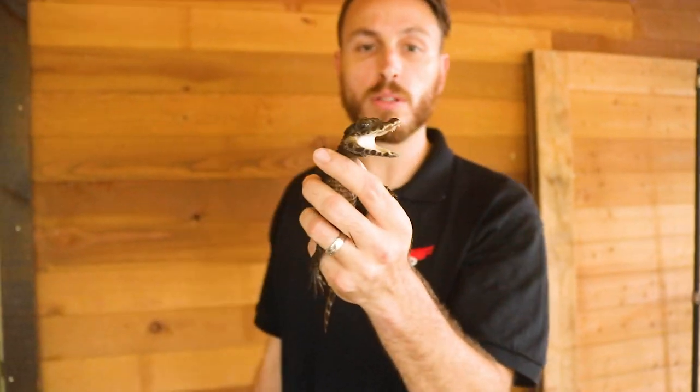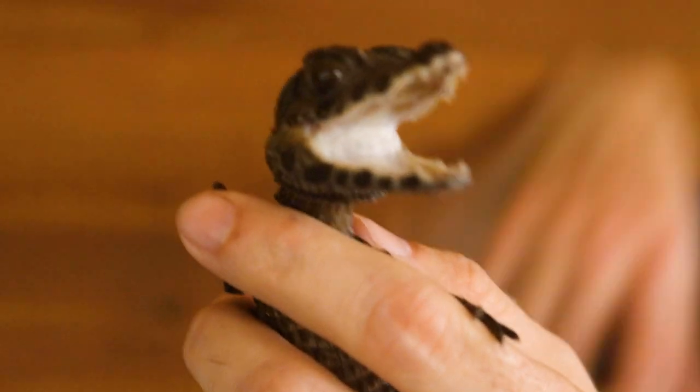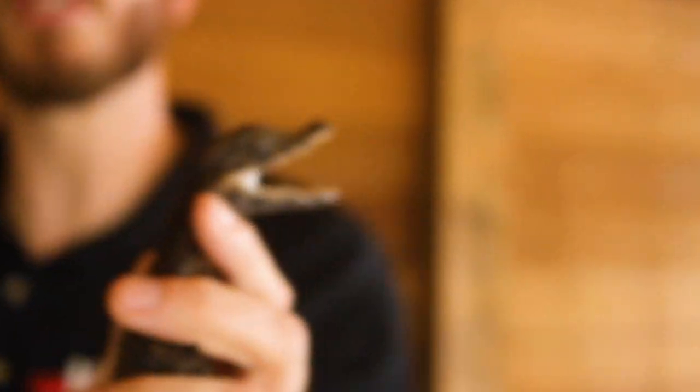Look at those teeth — even as a baby, these guys will draw some blood on you. As they get older, this is not a species that's easily tamed down or easy to work with, because they're still crocodilian at the end of the day. In fact, the scientific name on these guys is Paleosuchus, which means 'ancient crocodile.'